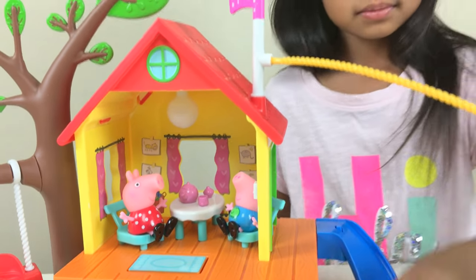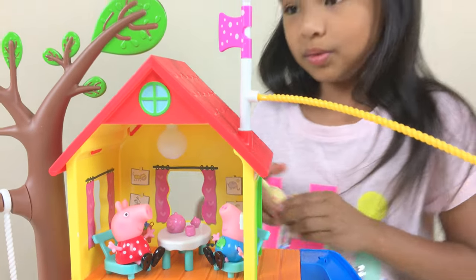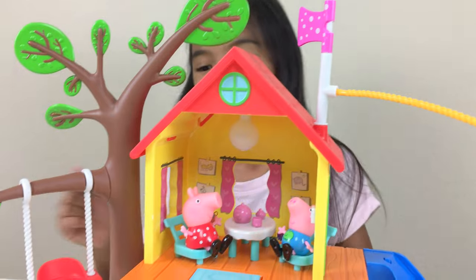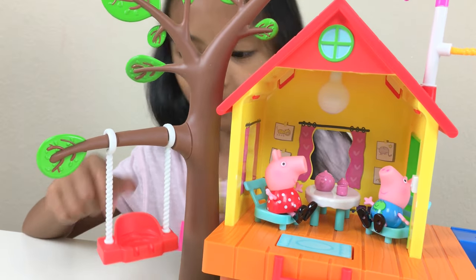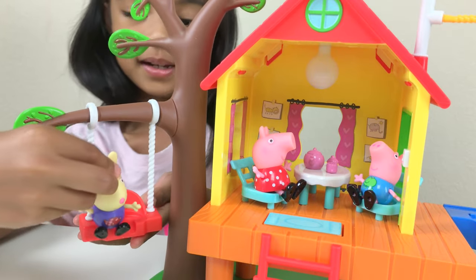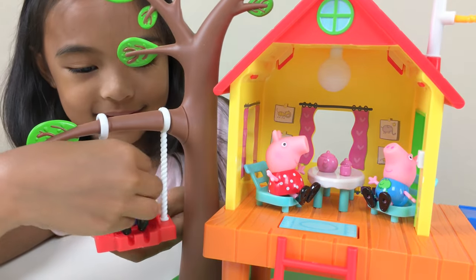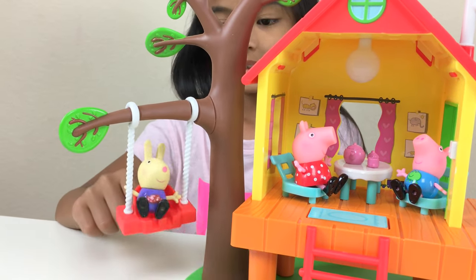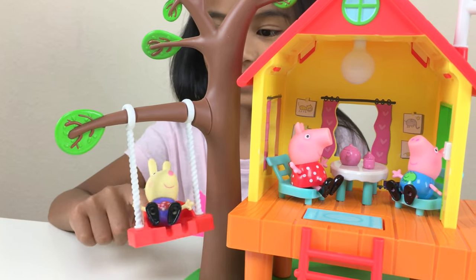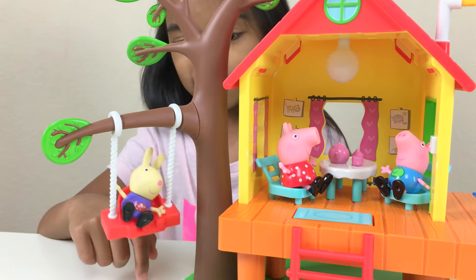And now since they're doing their tea party, Richard the Rabbit is going to go to the tree — and there is a red swing! Let's let him get on here. This is so cool, here we go, here we go — he's swinging on this tree. Whoa!